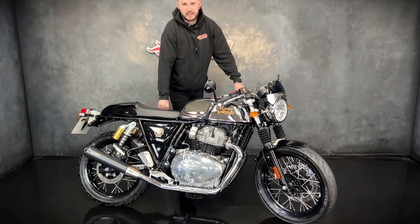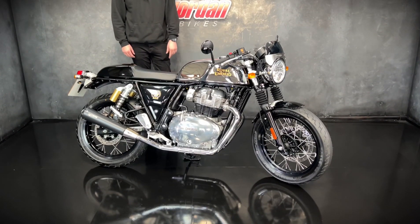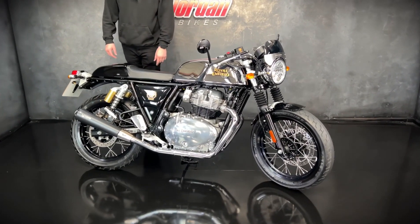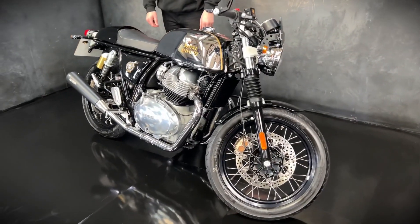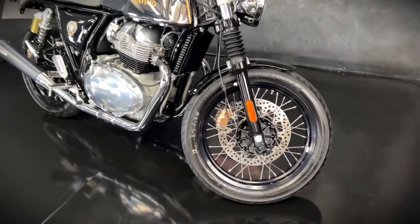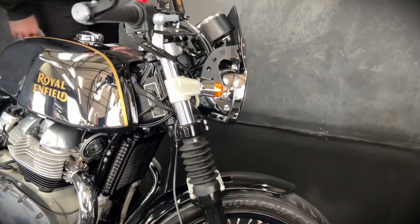Hey guys, it's Joe here at Jordan Bikes in Leeds. Welcome to the video of this lovely Royal Enfield Continental GT 650, finished off with the chrome. It's lovely. 2023 on a 73 plate, it's only done 400 miles from new.